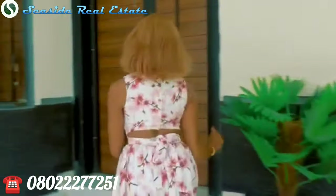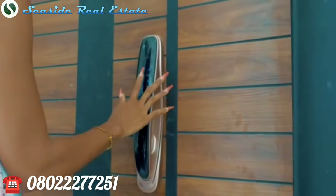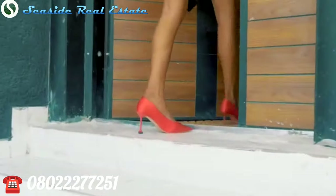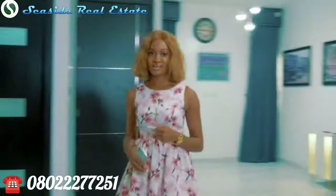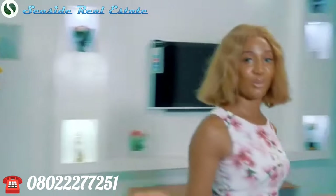Hey guys, it's a girl Precious, and today I'll be showing you our amazing luxury smart home duplex. Come with me. Do you want value for your money in real estate? Buy Pansol Royale Smart Terrace at Orchid Chevron Road, Lekki, Lagos, Nigeria. Now let me give you good reasons why you should buy it from us.